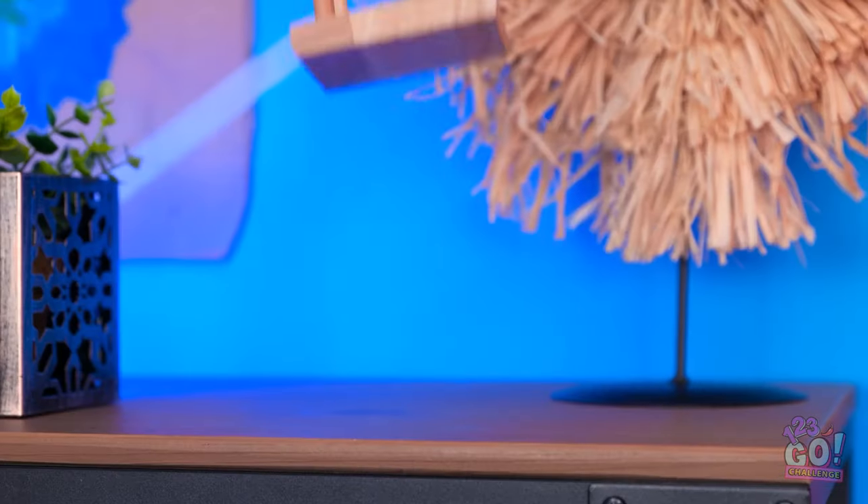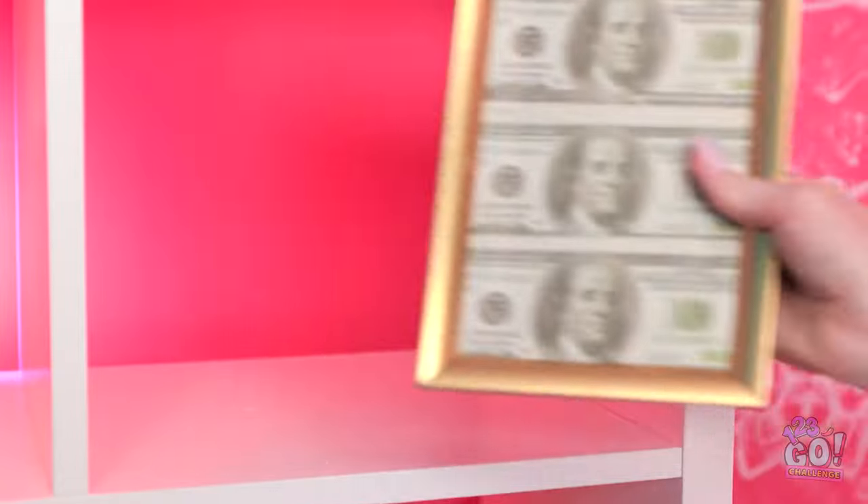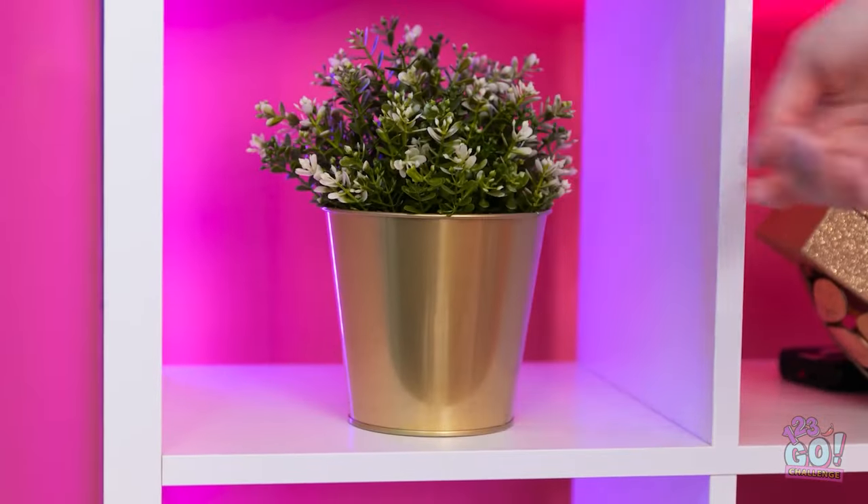Yippee! I'm not finished. I've got big plans for this room. What do you think? I prefer more expensive things. It's perfect. Why is he staring at me? It's starting to feel like home.